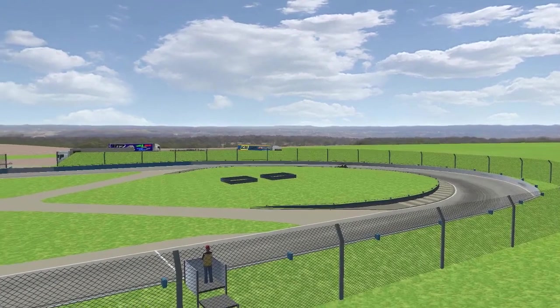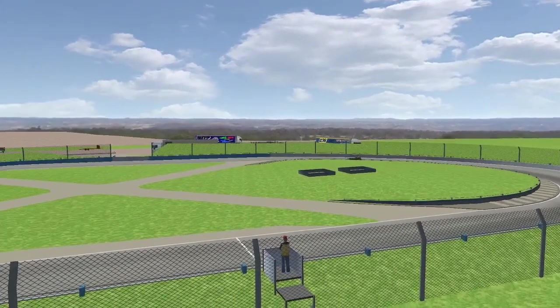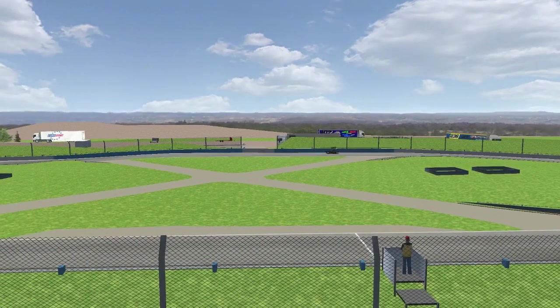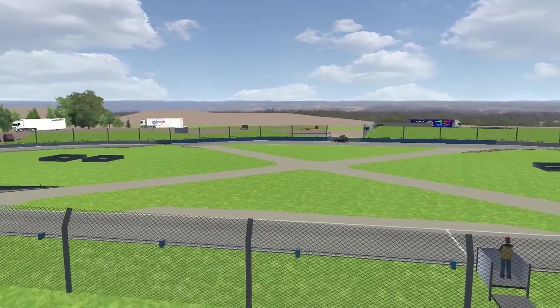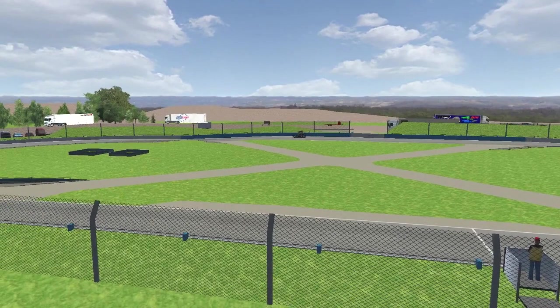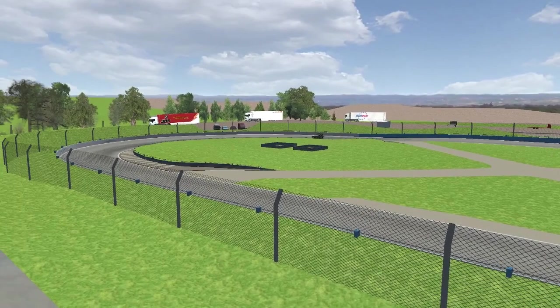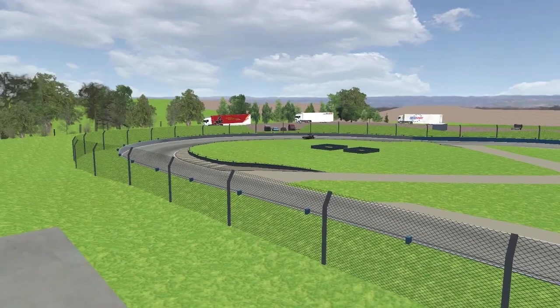Second, H293, Kevin van den Bosch. Third, 83, Ben Singleton. Fourth, 899, Davy Jones. And fifth place in that one, 145, Scott Kinton. So once again it's 496, H293, 83, 899, and 145 as the finishing order for the Formula 2s.